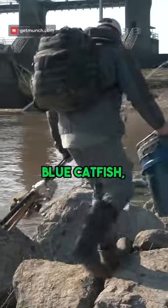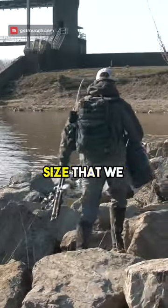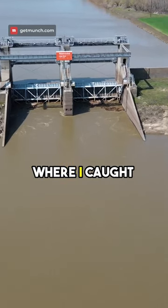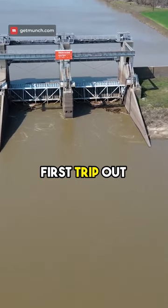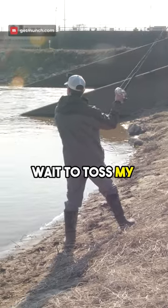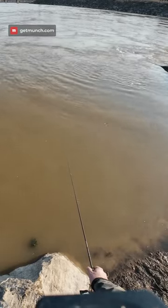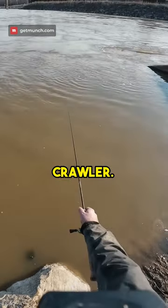Although that was a nice blue catfish, it was nowhere near the target size that we are after today. This is the exact spot where I caught the monster catfish on my first trip out here. I cannot wait to toss my baits out right here. Alright guys, I think it's the night crawler.